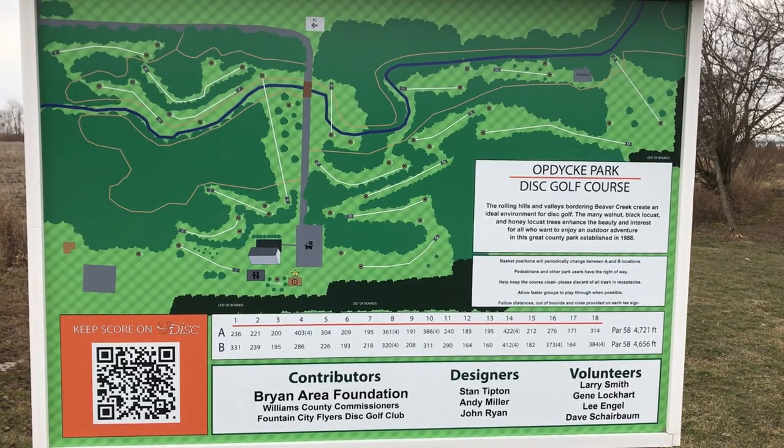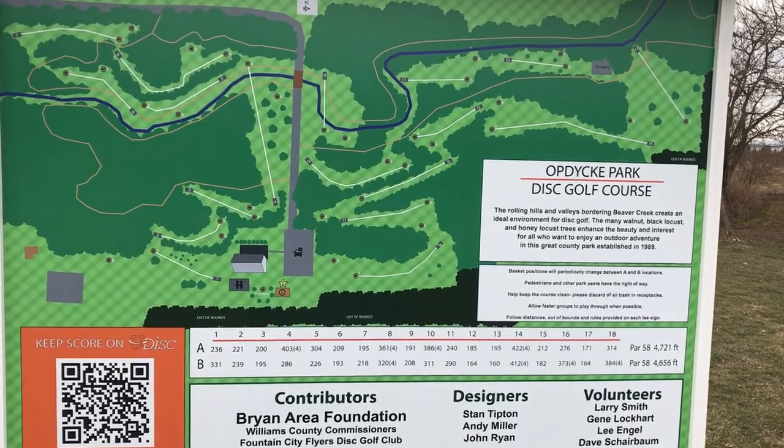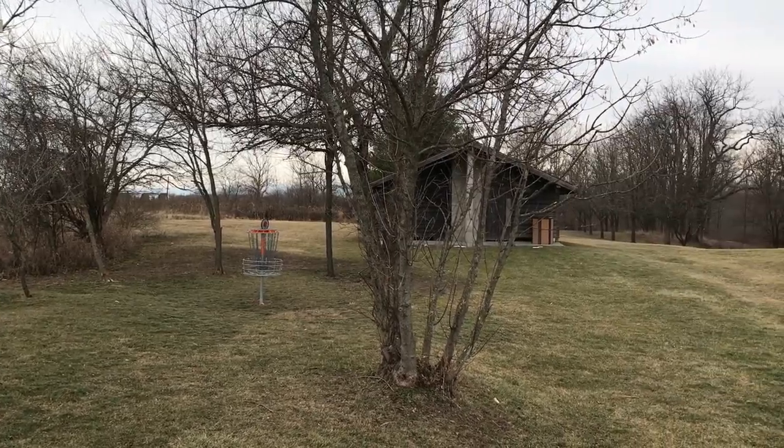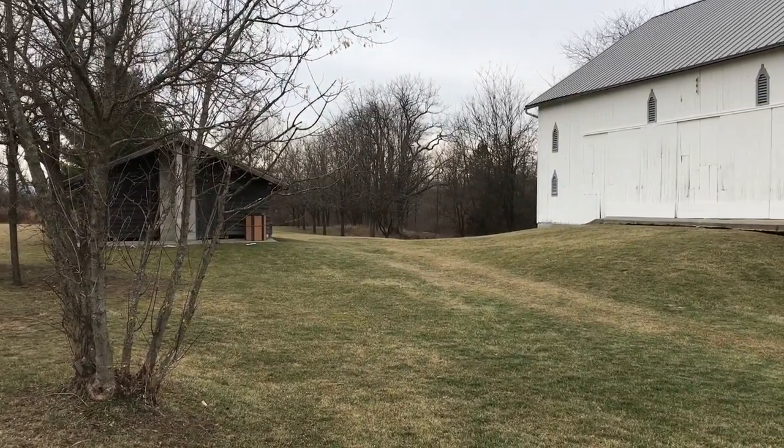Hey y'all, it's Jordan Monum with J Money Disc Golf. Today I am playing Updike Disc Golf Course in Montpelier, Ohio. I have never seen this course before — I'm going to be playing it blind. From just the drive in, it's a beautiful, beautiful course. It is the second highest rated course in Northwestern Ohio with a 4.5 rating, and I'm just excited to see what this has to offer. It looks like it's a mix of some open lines and a lot of wooded holes as well.